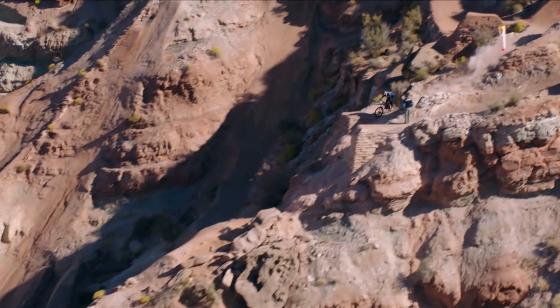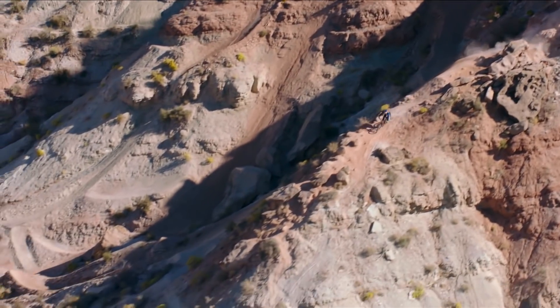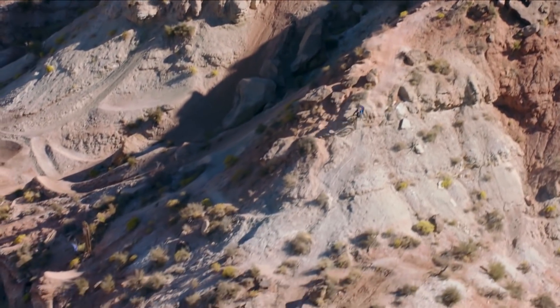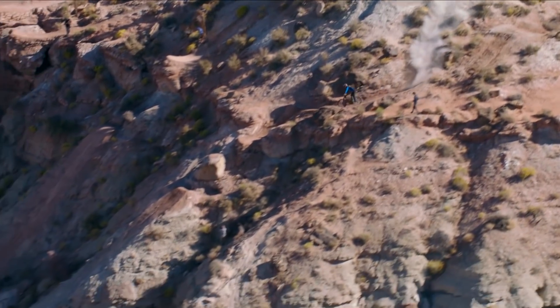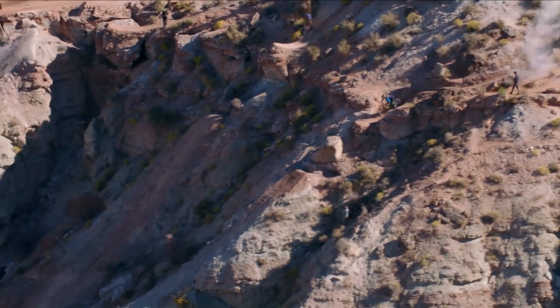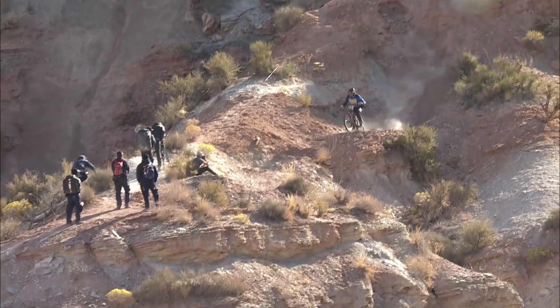Rhythm section here — nofoot can into that inverted table. Now he's got a nose bonk feature on this rock. You have to be so precise for this to work. See that rock there? He's planning to only touch that rock with his front wheel. Look at that. And now he has to really get on the brakes to slow down.